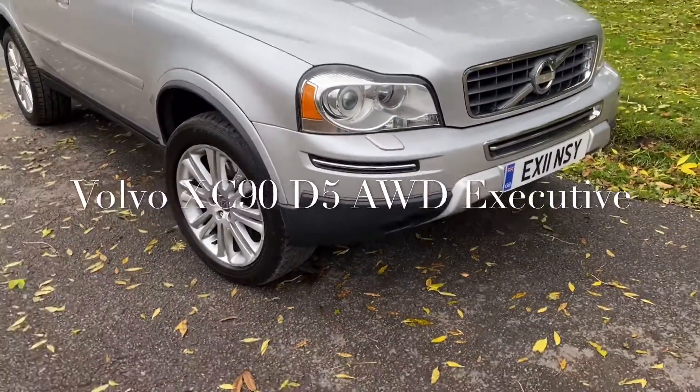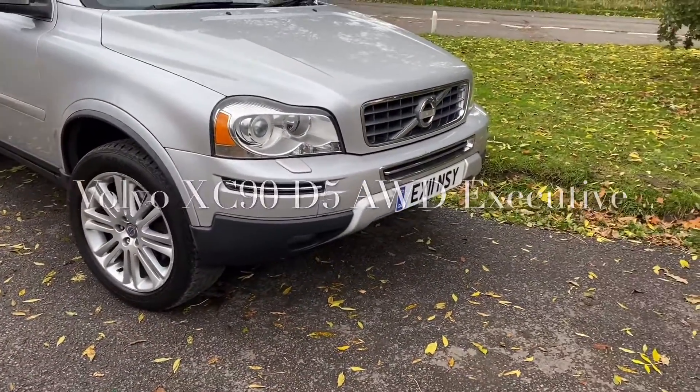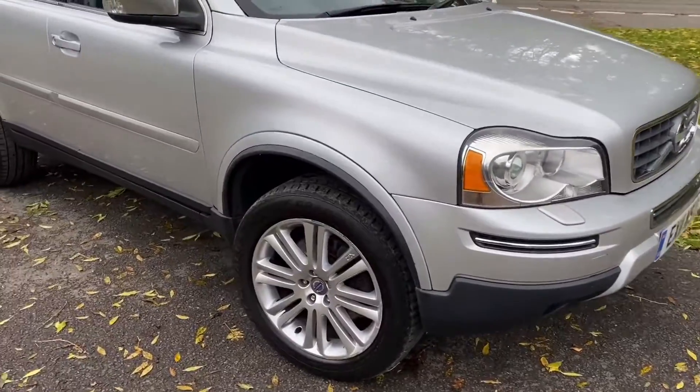Good afternoon, it's Graham at Horton Cars. Today we have a very lovely Volvo XC90 Executive.